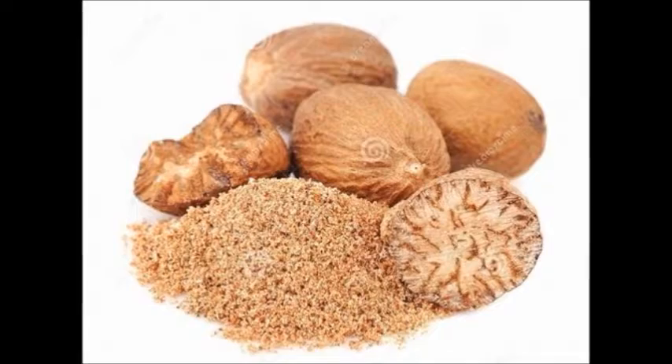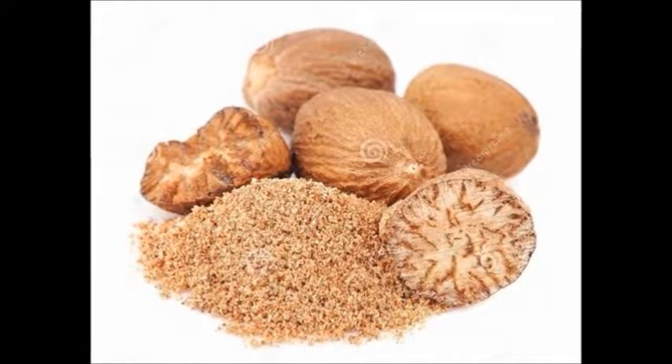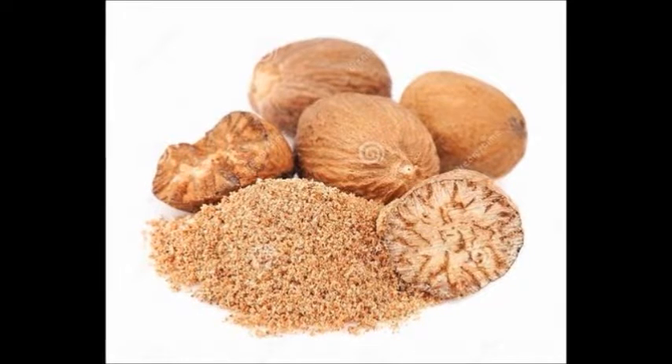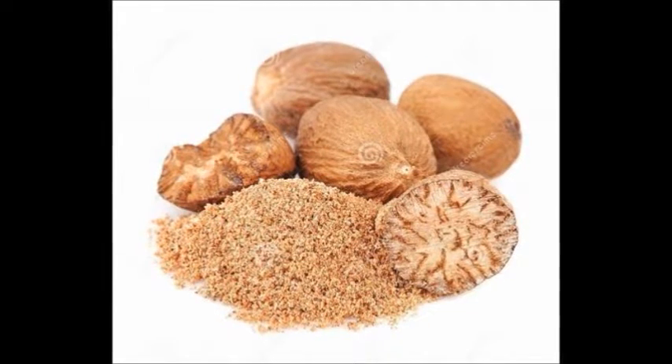Nutmeg comes from the pit of the fruit of the nutmeg tree, which is an evergreen. The oil is used to disguise the taste of various prescription and over-the-counter medications. It eases nausea and vomiting.